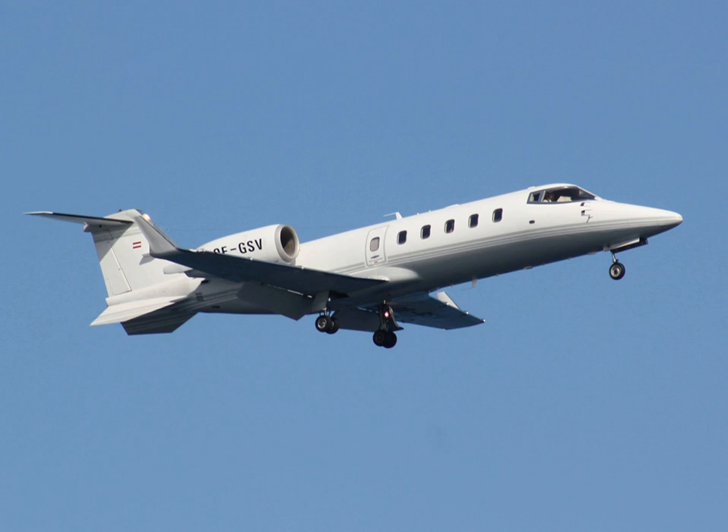The Learjet 60 is an improved version of the Learjet 55, with a longer fuselage and more powerful turbofan engines. It first flew on 10 October 1990 and received FAA certification in January 1993. The modifications that converted the Learjet Model 55 into a Model 60 resulted from an aerodynamics improvement program and a need to increase the capacity of the Learjet product line.